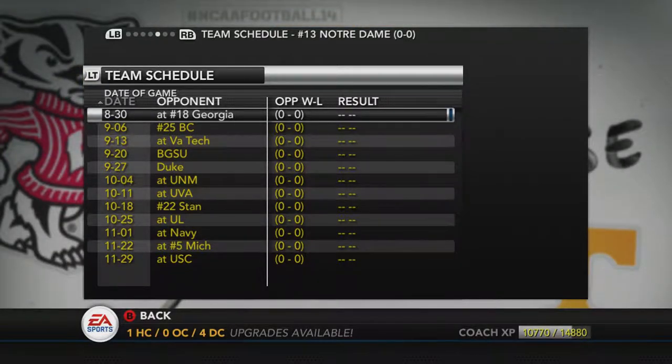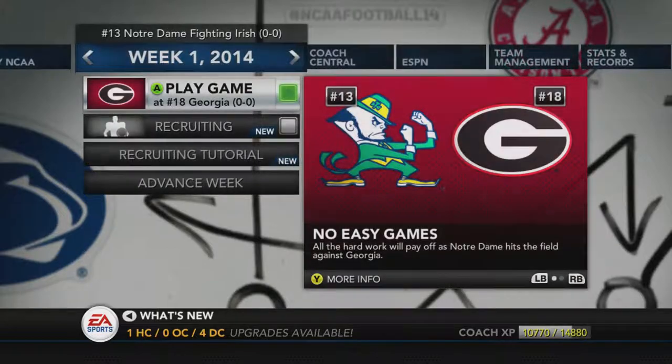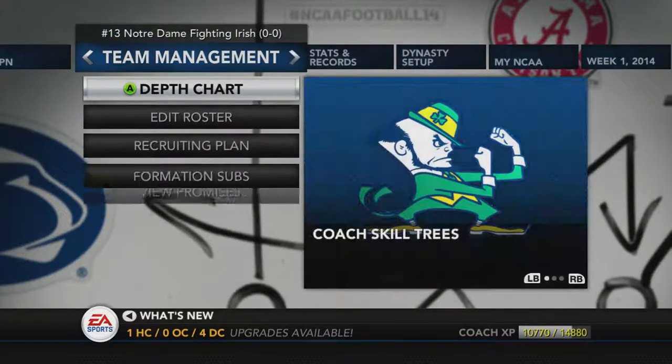They are not in the correct order. I would have to reorder the entire schedule for the entire season simulation for every team, and I'm not going to do that. I've got all the teams listed here — not in the correct order, but good enough to see what the simulation thinks they will do this year.